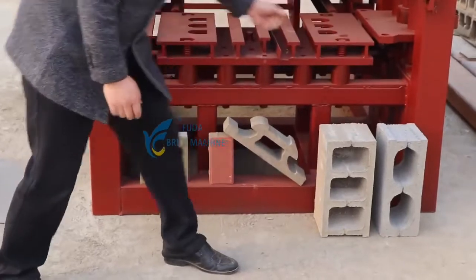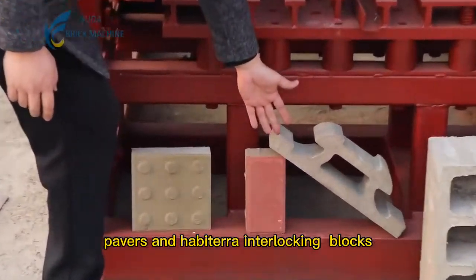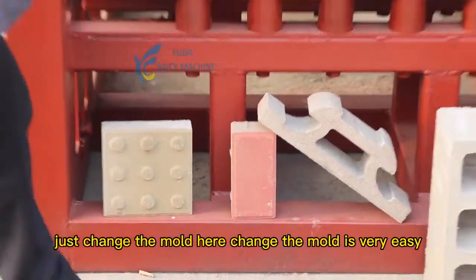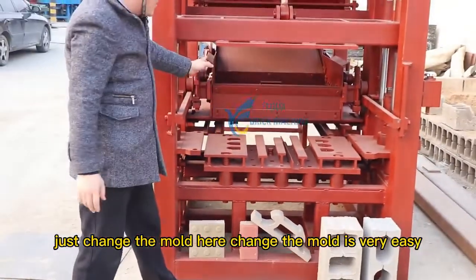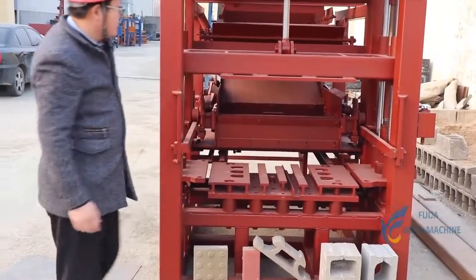It can produce paver blocks, curbstones, and interlock blocks. Just change the mold. Changing the mold is very easy.